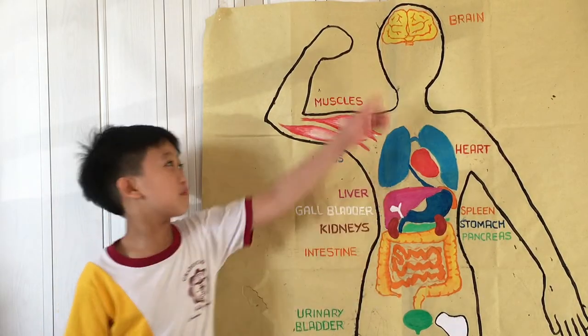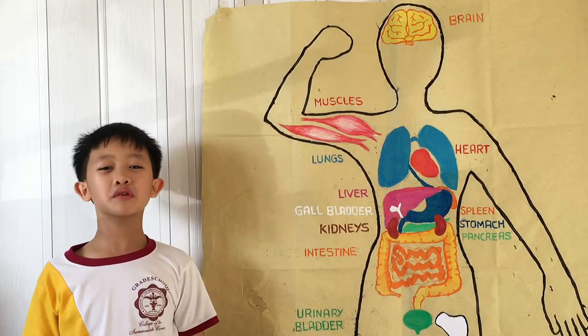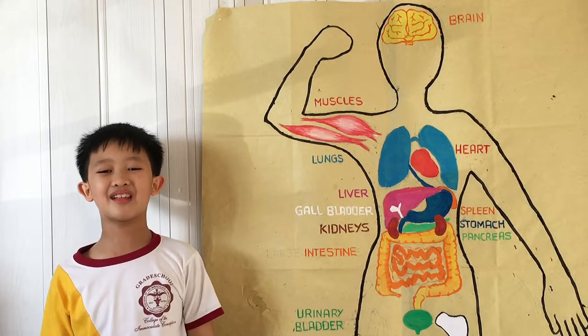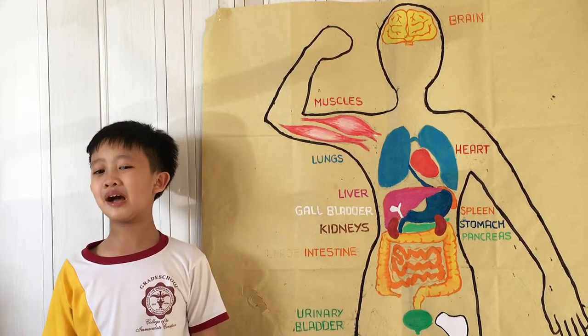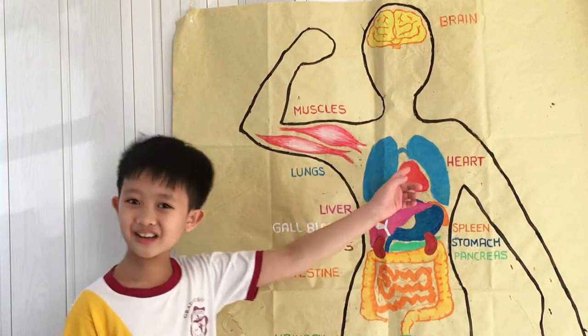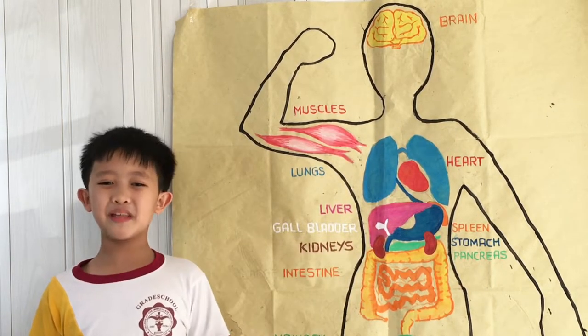The brain is part of our nervous system. It is very important for the body because it helps us in sensing and thinking. It also commands the body in what to do.